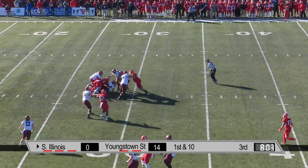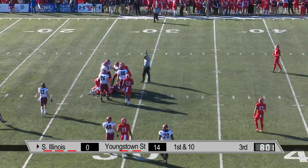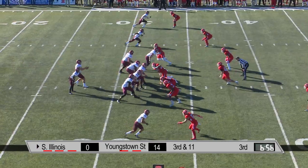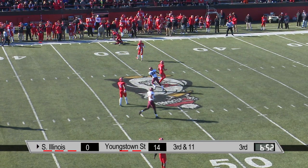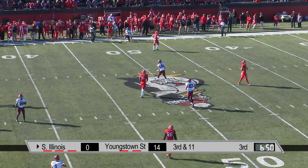Straub — hit! Ball pops up into the air, he catches it. At the 33, Straub to throw, airs it out to the far sideline — nice catch. That was a beautiful throw.